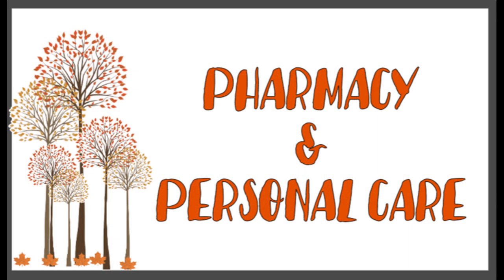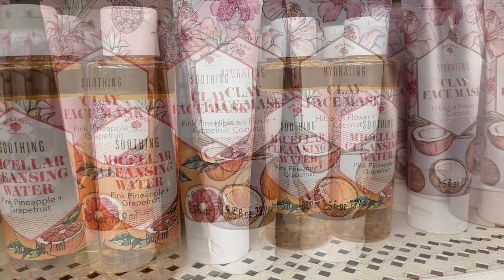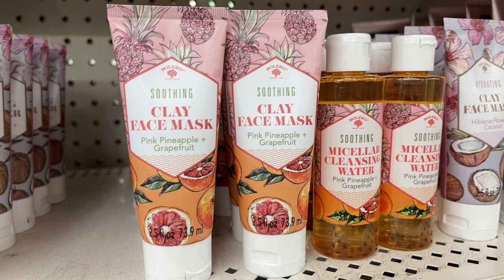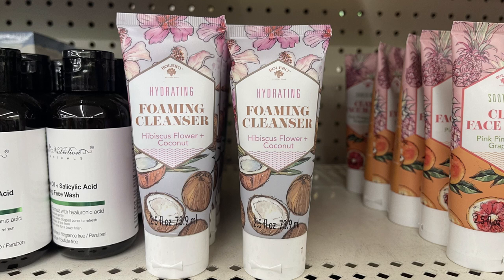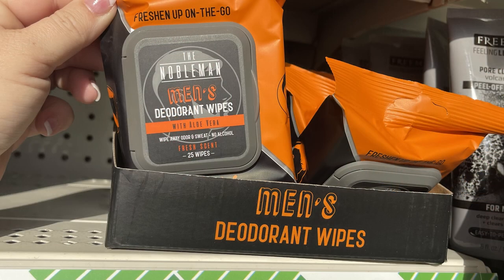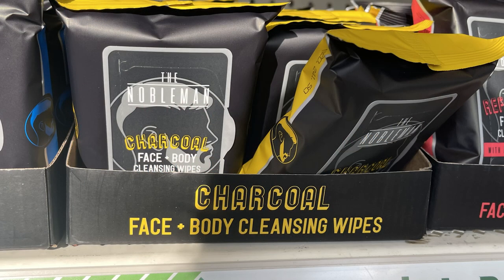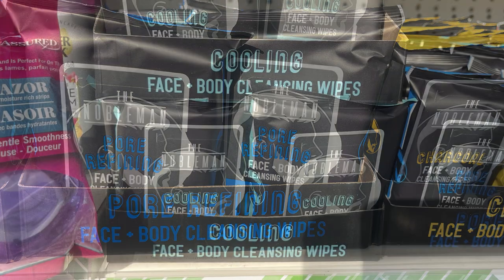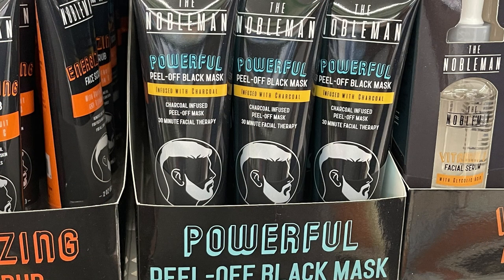Now for the pharmacy and personal care items. They had this new hydrating clay mask — it is hibiscus coconut flower. They also had the soothing cleansing water and the clay face mask, which is pineapple grapefruit. And then some foaming cleanser, that's the coconut flower. Also some men's deodorant wipes and a bunch of these men's products out by the Nobleman brand. They had the refreshing face and body cleansing wipes, also the charcoal face and body cleansing wipes, and then the pore refining and the cooling.